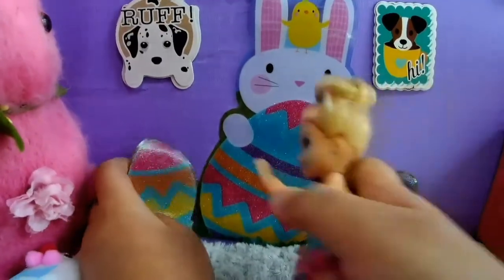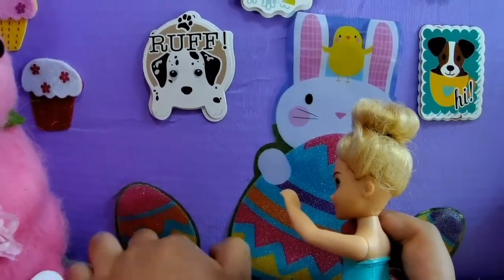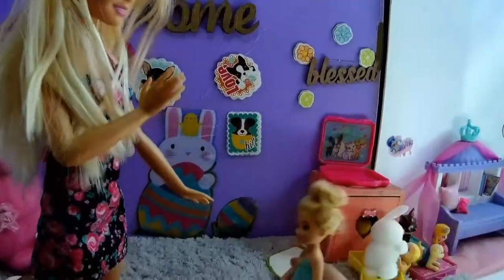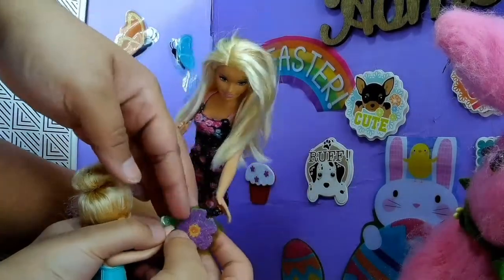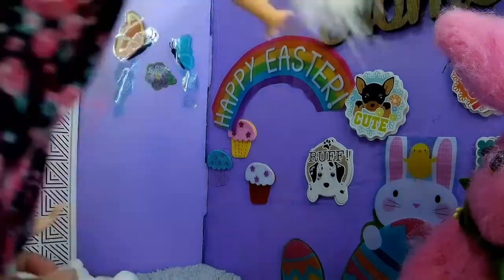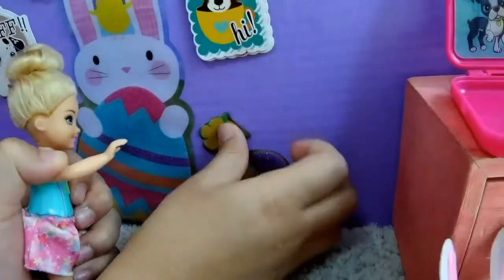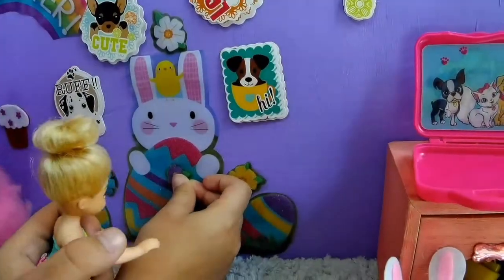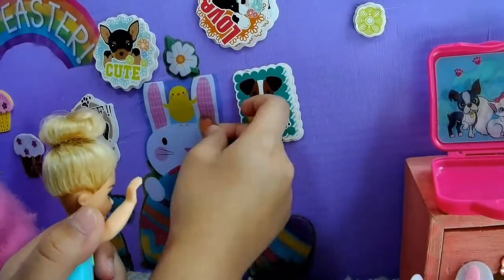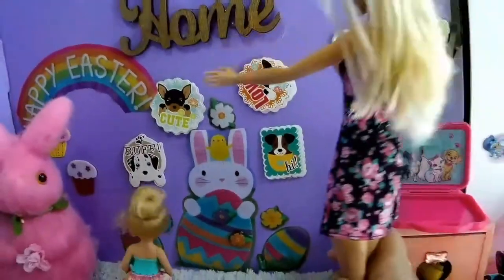There. It looks so good. I think right here is good. Perfect spot, Chelsea. Oh, look at our living room now — we have butterflies, a Happy Easter sign, our big bunny, all the flowers. Pretty cool, Chelsea, you did a great job. Give me a high five.